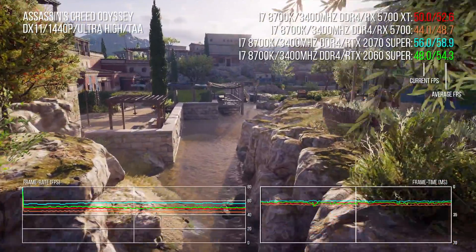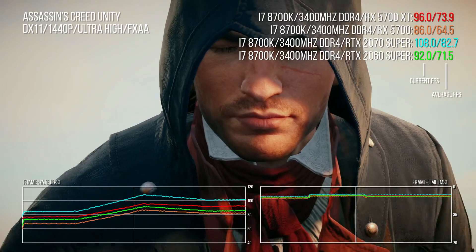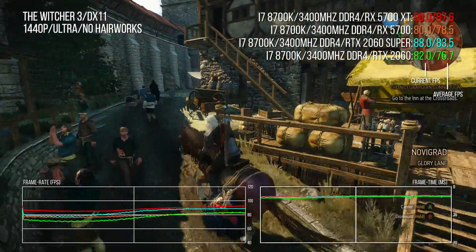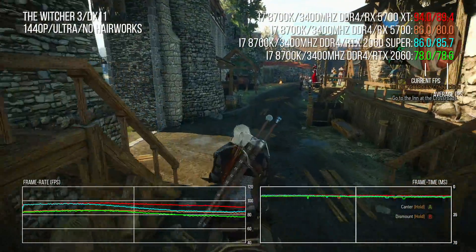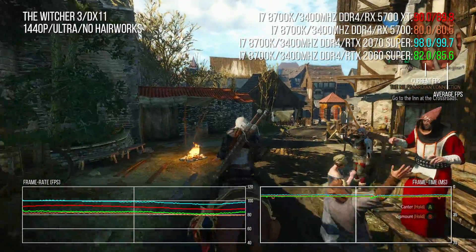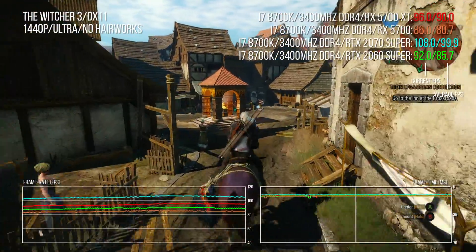The gap closes up further in the legacy AC Unity — a game where depth of field has historically been ruinous to AMD GPUs, but no longer. Moving to Witcher 3, both the RTX 2060 and 2060 Super are beaten by the new Navi cards, though not by a great degree. Importantly, consistency is improved over Vega too, so the traditional smoothness seen on Nvidia in this part of the game now translates to AMD as well.